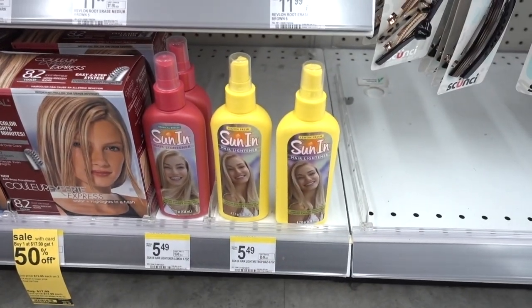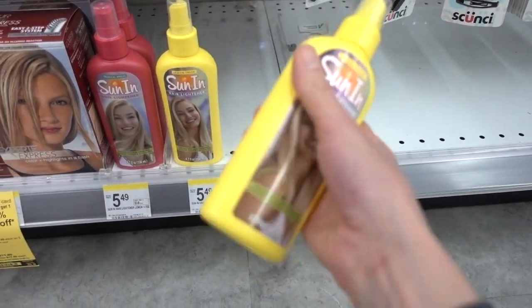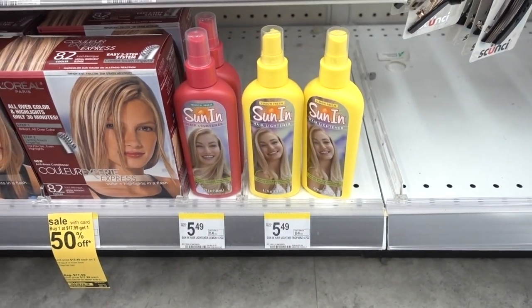How does this stuff still exist? Sun-In? What exactly was in this — is it just lemon juice? Oh my god, that's so bad for your hair. It just bleaches it, fries your hair.